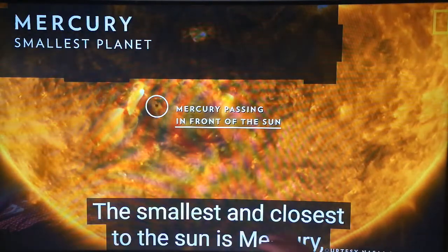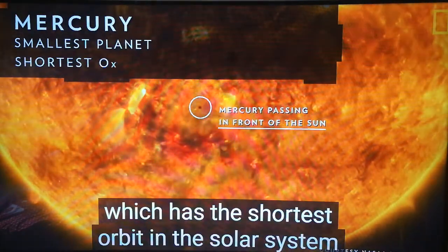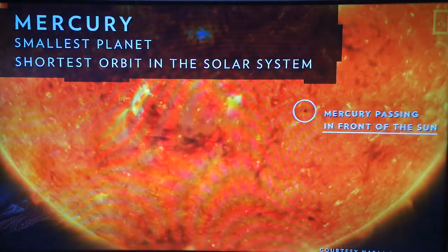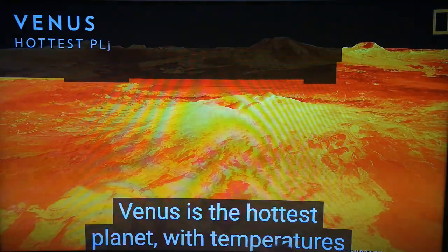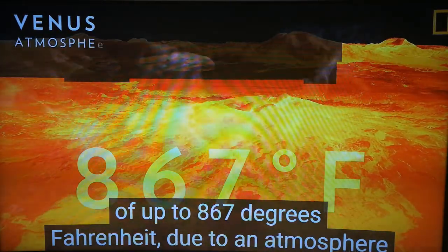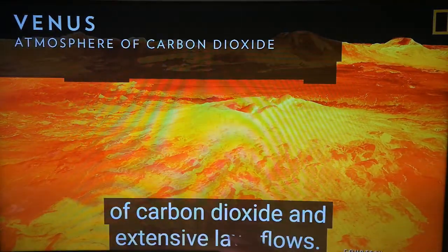The smallest and closest to the Sun is Mercury, which has the shortest orbit in the solar system at about three Earth months. Venus is the hottest planet with temperatures of up to 867 degrees Fahrenheit due to an atmosphere of carbon dioxide.